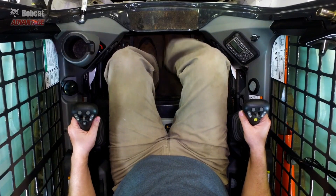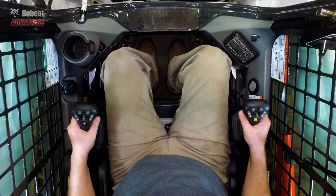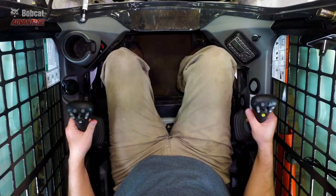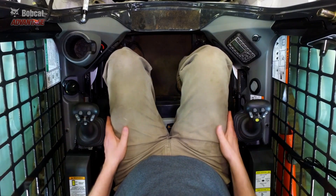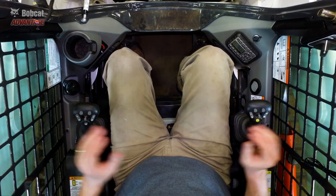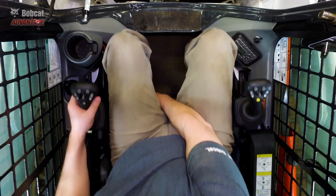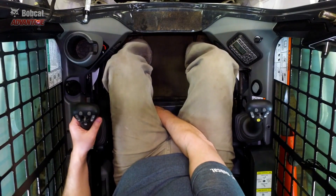Here is the Bobcat loader. We have exceptional front to back and side to side foot room, and the joysticks are set wider than the others to provide ample side to side legroom. They're also adjustable to the front and back and move with the seat.